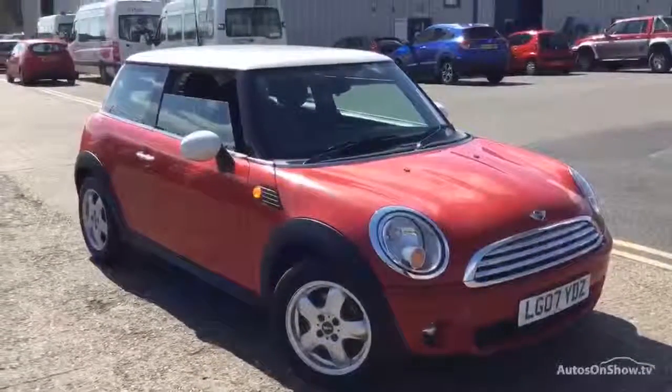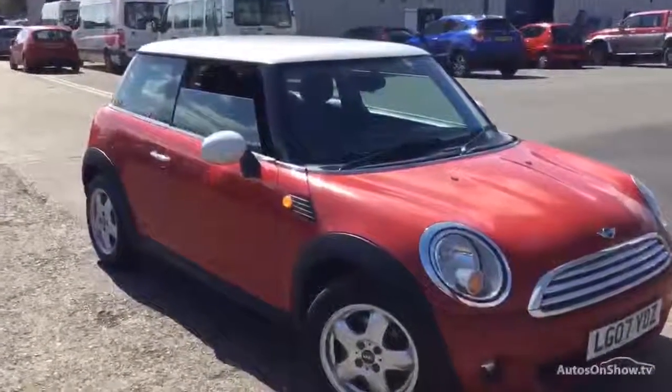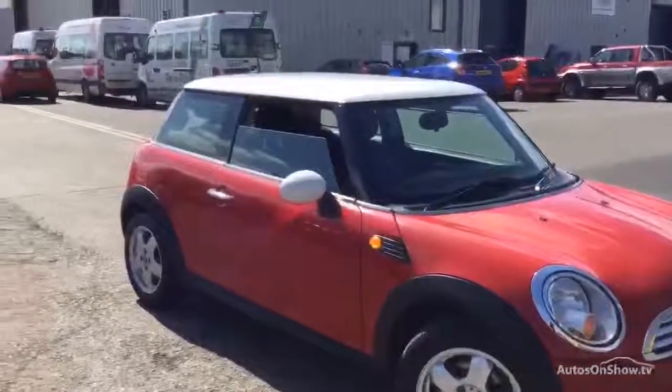Here we have a 2007 Mini Cooper in Chilli Red. It's the three-door hatchback, and it's also got a contrasting white roof and mirror caps.